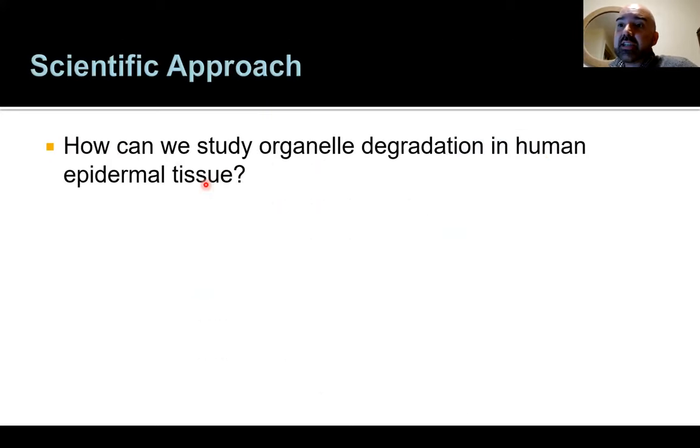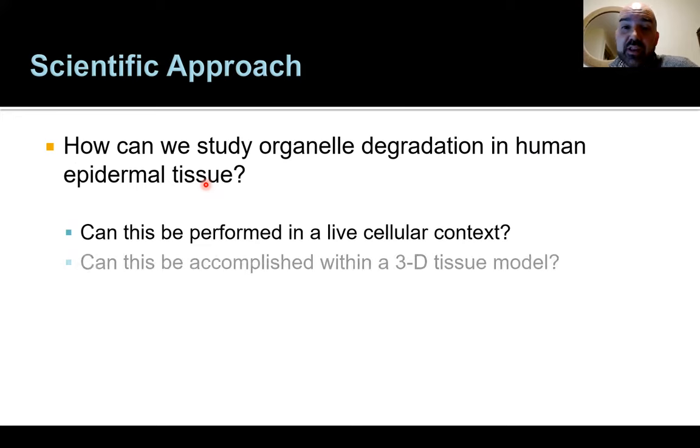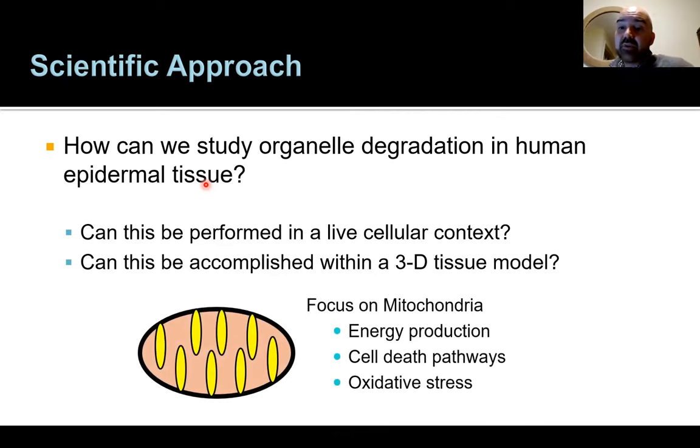Scientifically, we asked: how can we study organelle degradation in the epidermis as a tissue? Could we do this in a live context where cells are still alive and moving? Could we do this within a 3D tissue model? We started by looking at mitochondria — a really important organelle that coordinates cell death, calcium homeostasis, energy production, and oxidative stress.